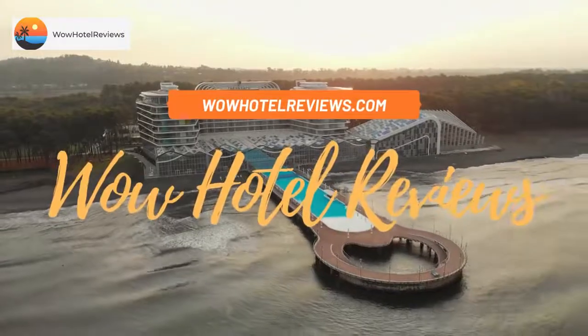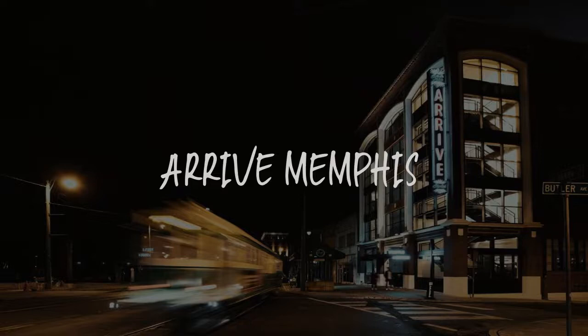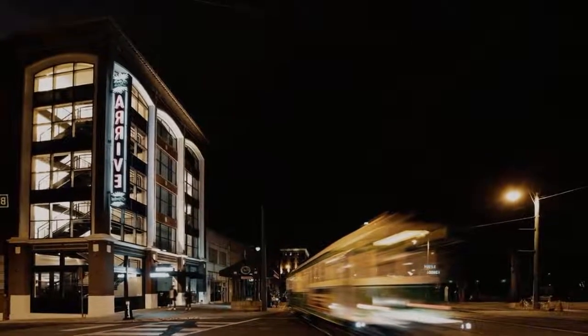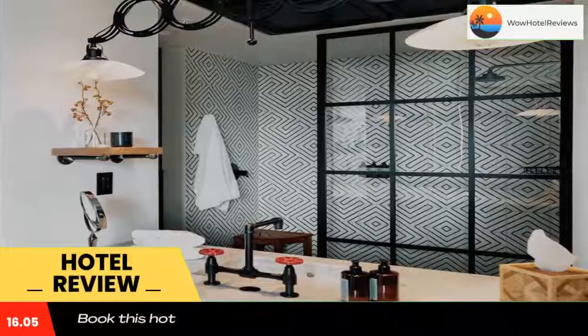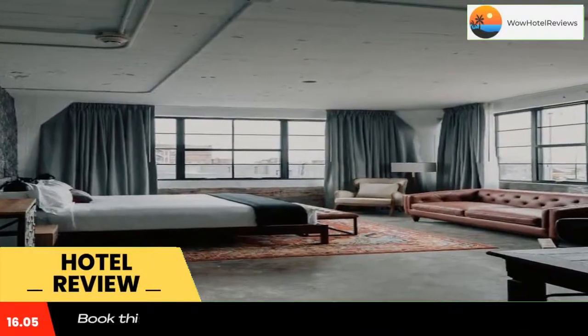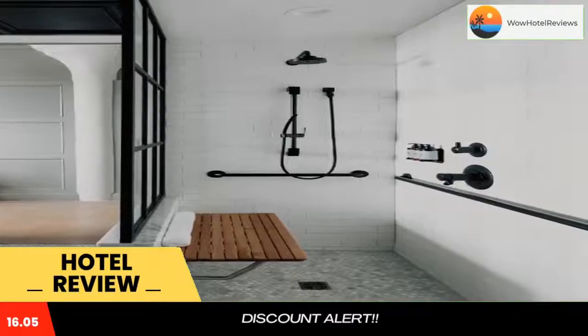Hello guys, welcome to Wow Hotel Reviews. Today I am reviewing Arrive Memphis, a four-star hotel. Please use our booking.com link in the description to book the hotel and get special pricing. Some of the most popular facilities are parking, pet-friendly, free Wi-Fi, non-smoking rooms, restaurant, facilities for disabled guests, and a bar.